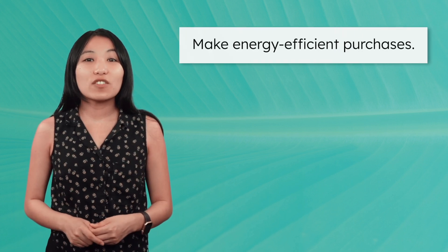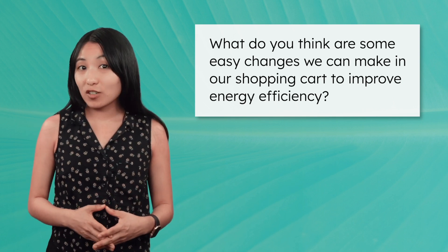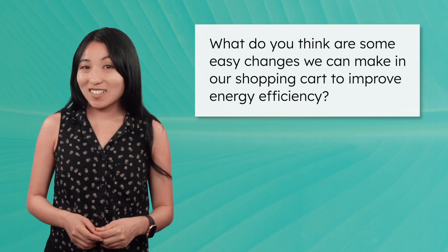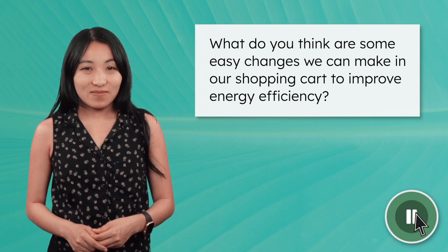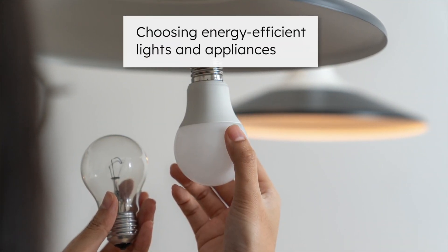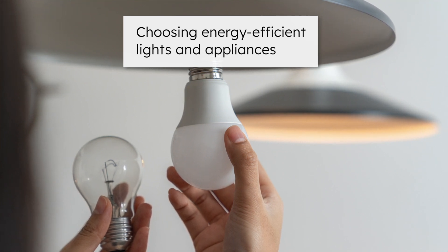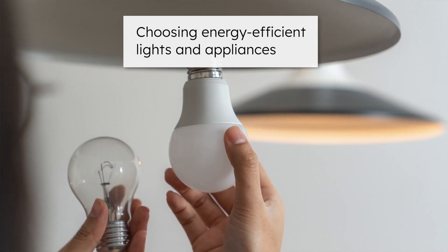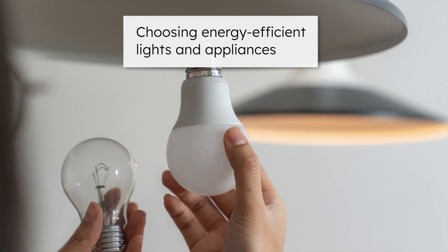Our next strategy is making energy-efficient purchases. What do you think are some easy changes we can make in our shopping cart to improve energy efficiency? Pause and record your thoughts in your guided notes. Personally, I've been focusing on three approaches for making smarter, more energy-efficient purchases. The first one is choosing energy-efficient lights and appliances. LED lights use up to 75% less energy and last 25 times longer than traditional bulbs. In homes, swapping out just a few light bulbs can make a big difference over time.